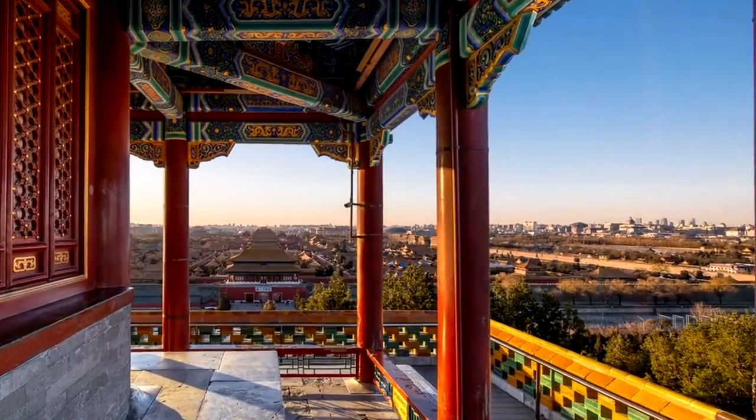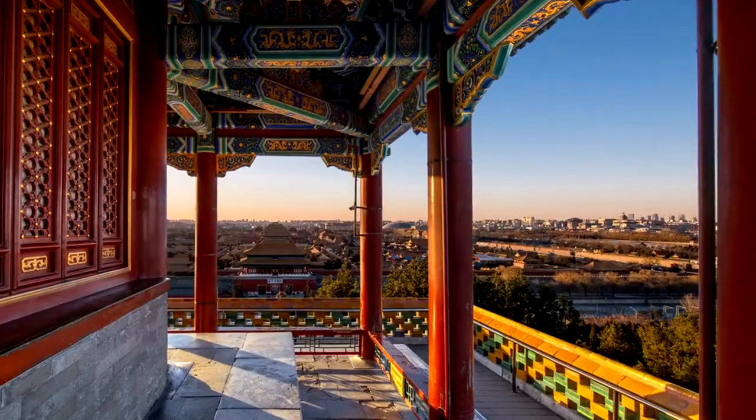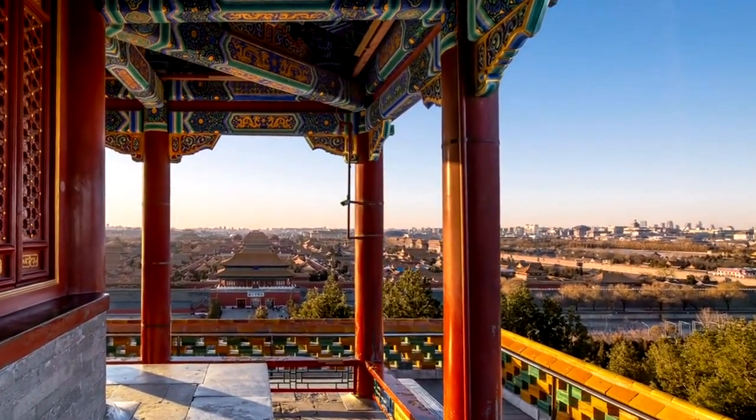adorned with intricate mosaics, Islamic tiles, and a golden dome. The museum also houses Leighton's artwork, including paintings and sculptures, providing insight into his life and artistic vision.